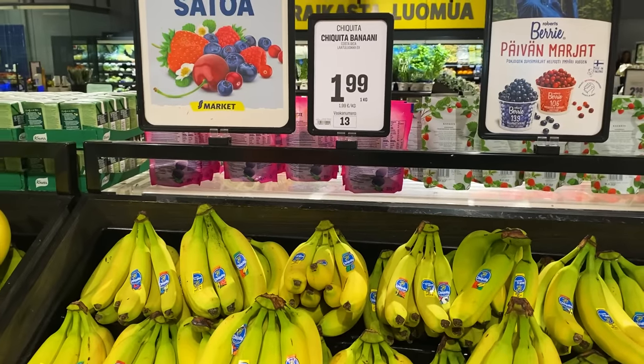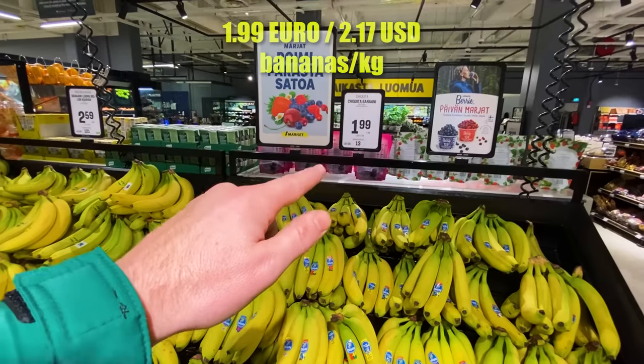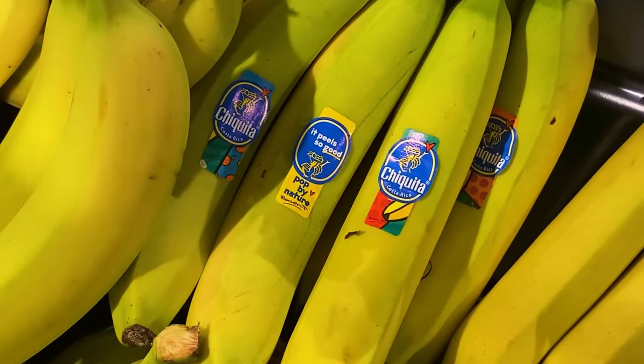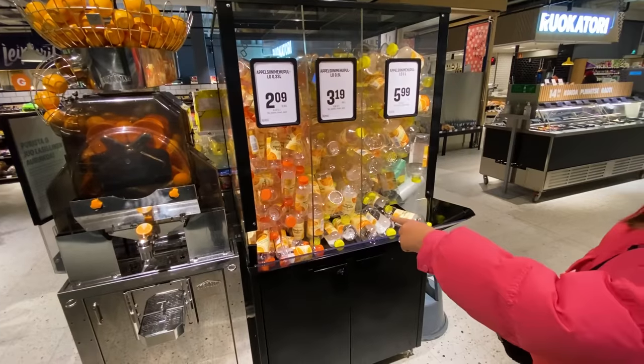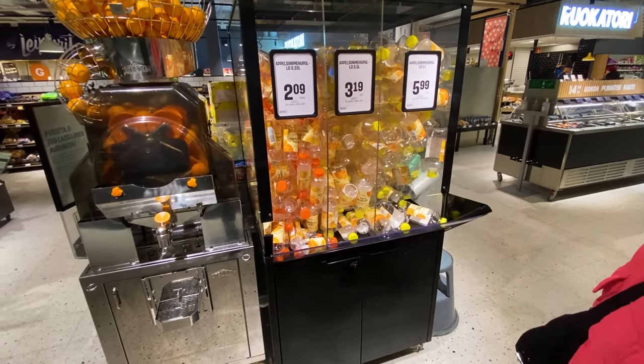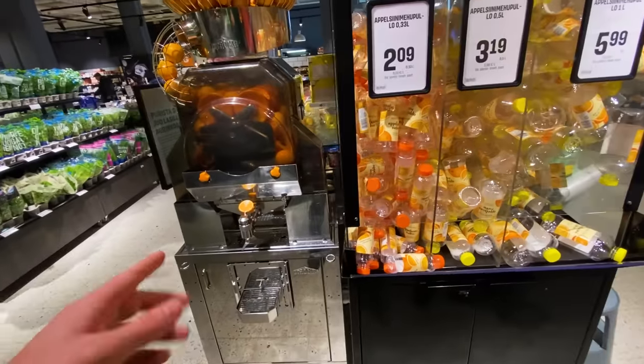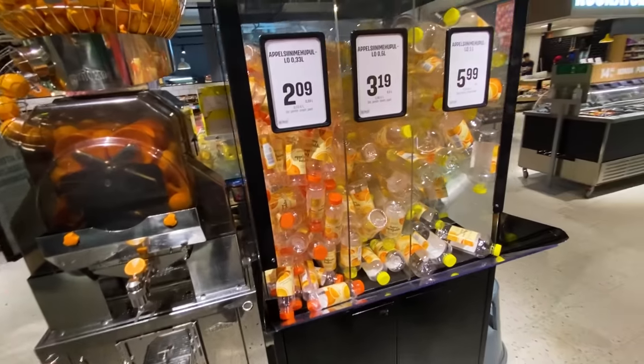Hey, same Chiquita bananas as in Canada — same brand. And over here, I think you buy the bottle and fill it up with orange juice. You buy the small, medium, or large and then fill it up with fresh juice. Not a bad idea for the grocery store.